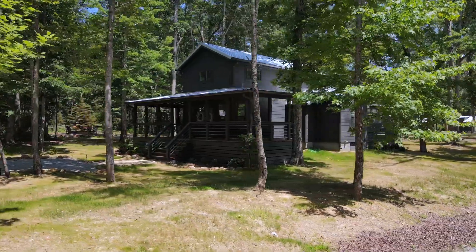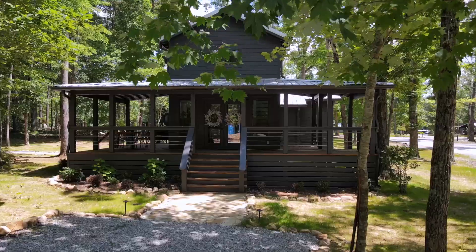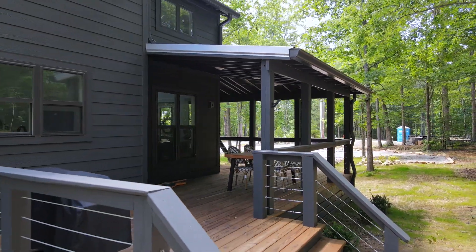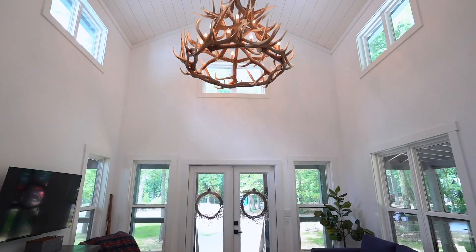I'm here today at the Retreat at Deerlick Falls at this beautiful site-built home. Every inch of this home spells luxury, from the magnificent wraparound porch, stone fire pit area, and outdoor patio to the vaulted ceilings and custom chandelier. Let's go inside and take a look.